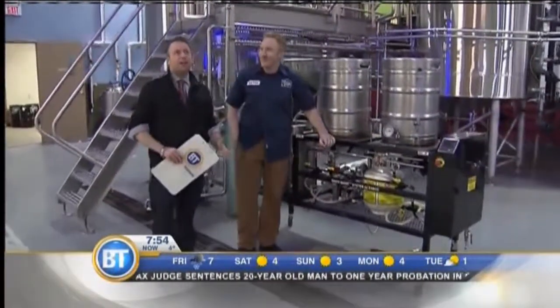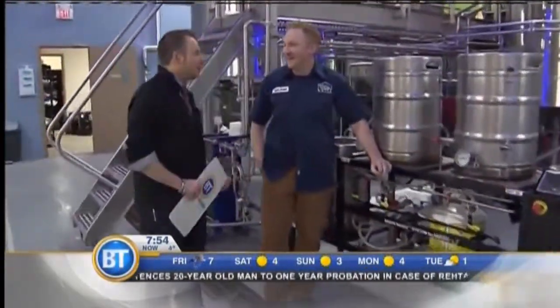Live down here at Tool Shed — beautiful facility. They've got a lot of room to move. Graham Sherman with Tool Shed, one of the co-founders.